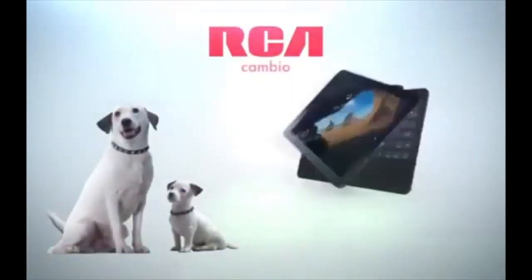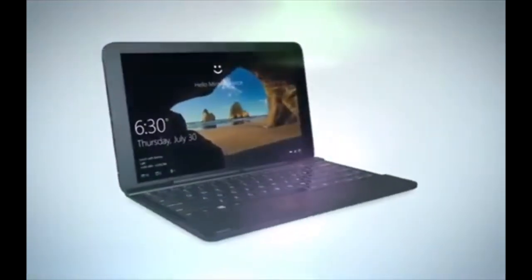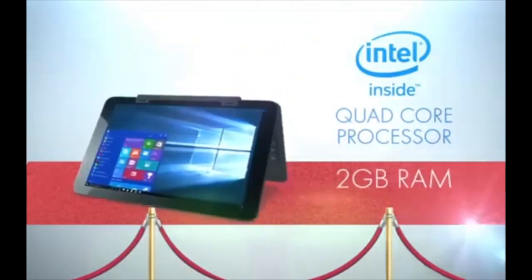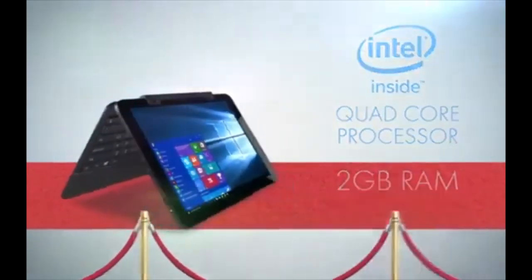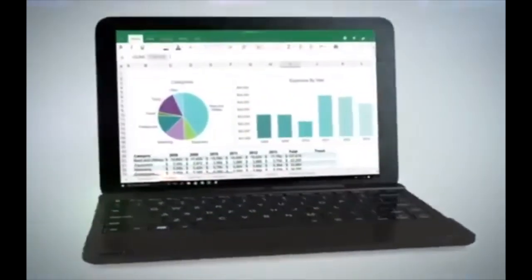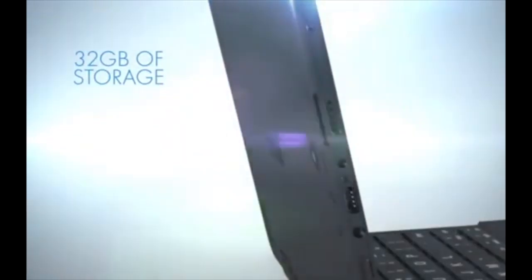RCA Cambio 2-in-1 10.1-inch touchscreen Windows tablet with keyboard. The RCA Cambio 2-in-1 tablet is a solid, entry-level Windows device designed with simplicity and affordability in mind. Featuring a 10.1-inch touchscreen display and a detachable keyboard, it provides basic computing functionality, ideal for students, casual users, or anyone seeking a secondary device for everyday tasks. The Cambio is powered by an Intel quad-core processor with 2GB of RAM and 32GB of internal SSD storage, and it handles basic functions like email, video streaming, and web browsing quite effectively.